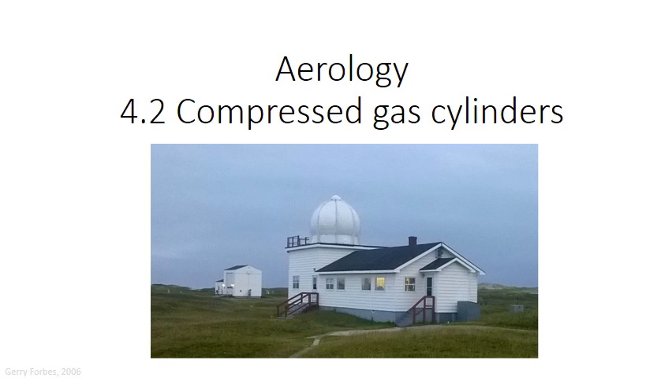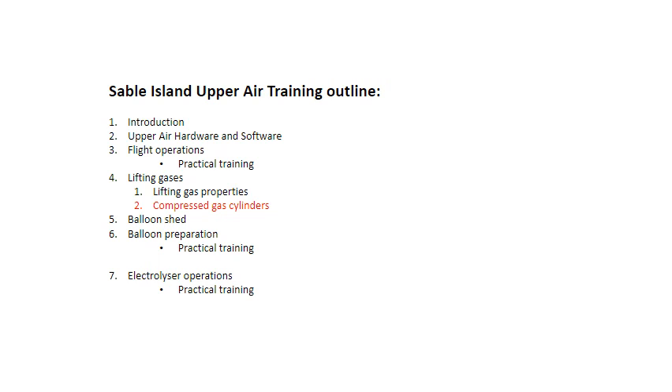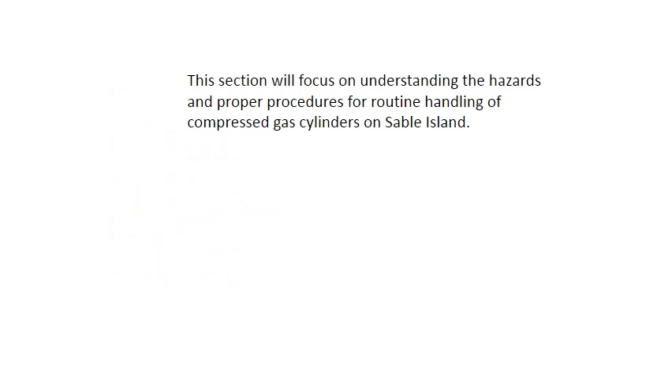This is module 4.2, compressed gas cylinders. This section will focus on understanding the hazards and proper procedures for routine handling of compressed gas cylinders on Sable Island.